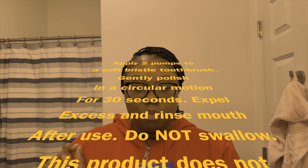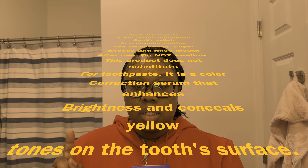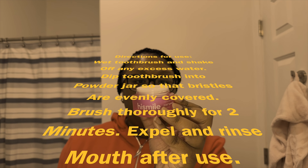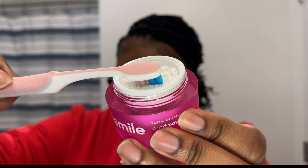The color corrector serum is like a purple toothpaste. It says: apply two pumps to a soft bristle toothbrush, gently polish in a circular motion for 30 seconds, expel excess and rinse. It's a color correction serum that enhances brightness and conceals yellow tones on the tooth surface — not a substitute for toothpaste. This one didn't really taste like anything until I got ready to spit it out, then I tasted a very subtle sweetness. For the PAP powder: wet toothbrush, dip into the powder jar so bristles are evenly covered, brush thoroughly for two minutes, then expel and rinse. This one also didn't taste like anything.